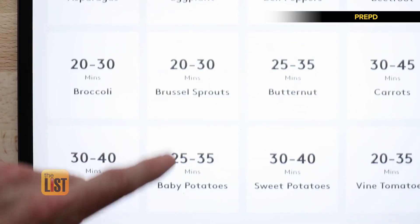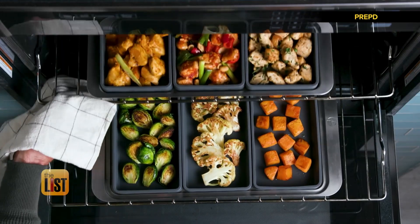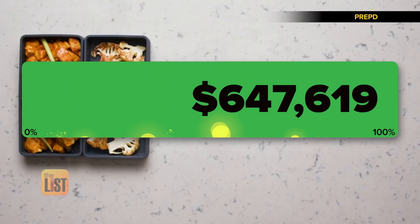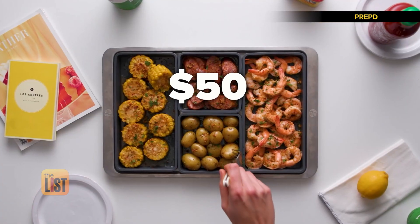They've also created an easy timing guide so you'll get great results every time. Cheat Sheets are also perfect for meal prep, letting you cook all your ingredients with better control and greater efficiency. They've raised over $2.2 million so far. It costs around $50 and plans are to ship in October.